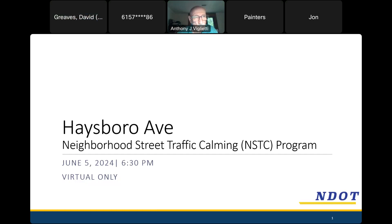All right. Well, once again, welcome everyone. My name is David Greaves. This is the first meeting for Haysboro Avenue under the neighborhood street traffic calming program. It's June 5th, 2024, and we're meeting virtually at 6:30 PM.